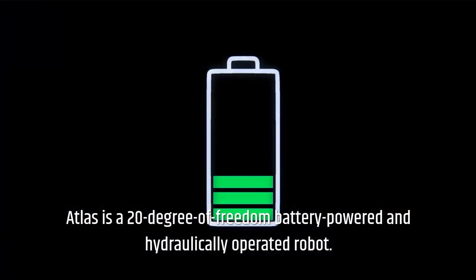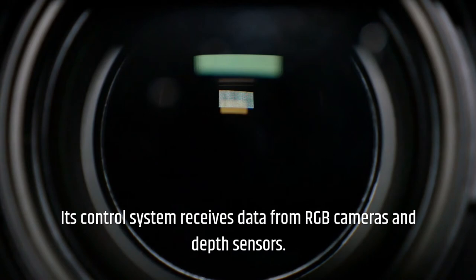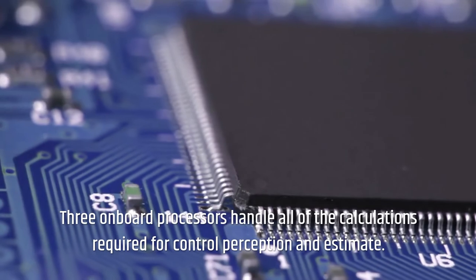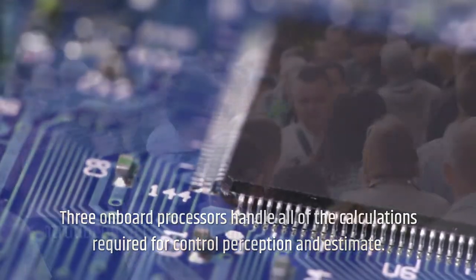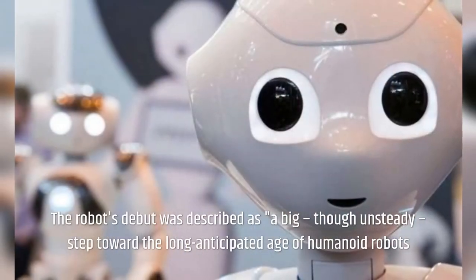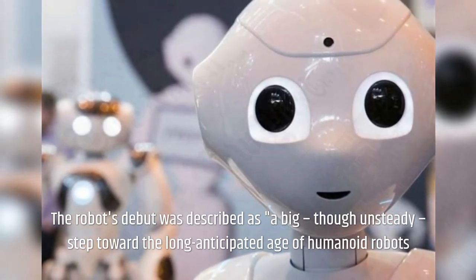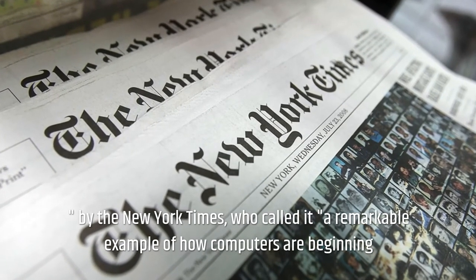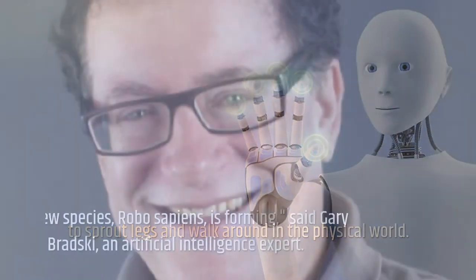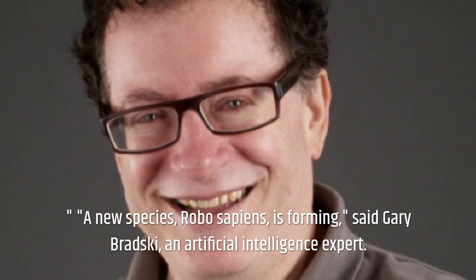Atlas is a 20-degree-of-freedom, battery-powered and hydraulically operated robot. Its control system receives data from RGB cameras and depth sensors, and three onboard processors handle all calculations required for control, perception, and estimation. Atlas was introduced to the public on July 11, 2013. The robot's debut was described by the New York Times as 'a big, though unsteady, step toward the long-anticipated age of humanoid robots' and 'a remarkable example of how computers are beginning to sprout legs and walk around in the physical world.' Artificial intelligence expert Gary Bradsky said, 'A new species, robo-sapiens, is forming.'